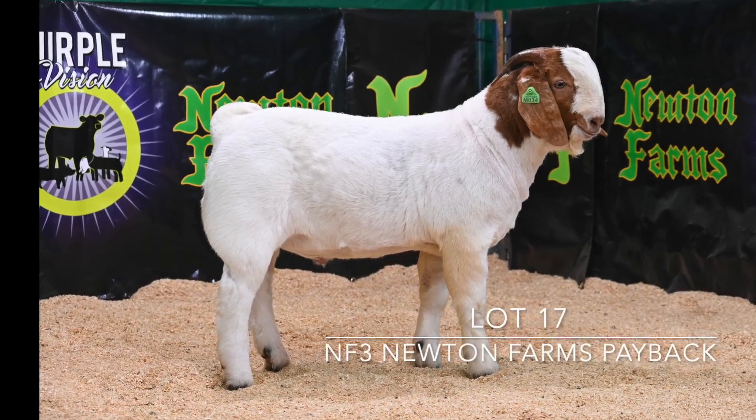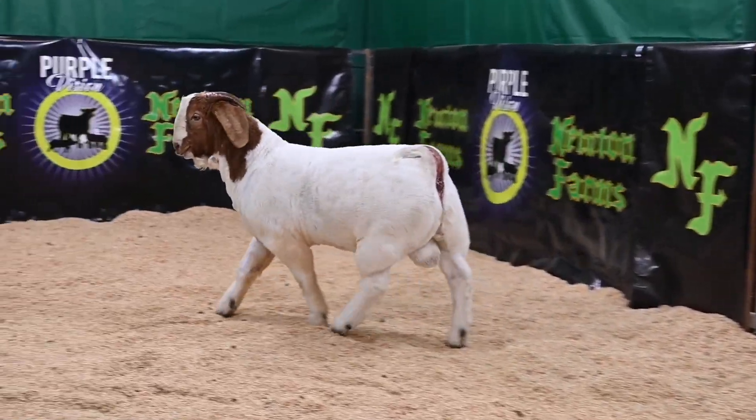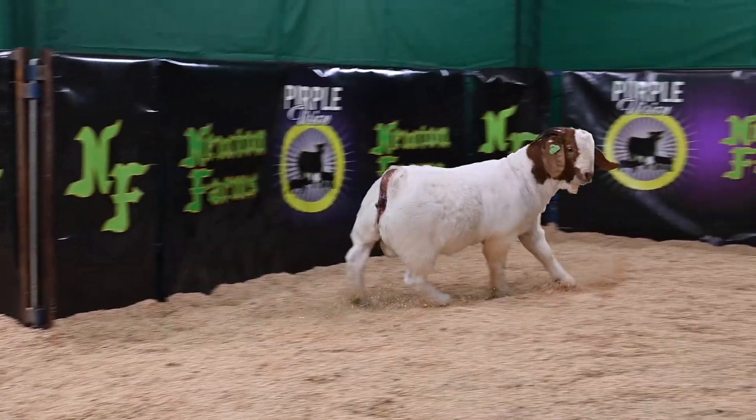Lot 17 in the sale, this is Newton Farms Payback. If you're looking for a herd sire and a young show buck, this is definitely one you're not going to want to miss out on.